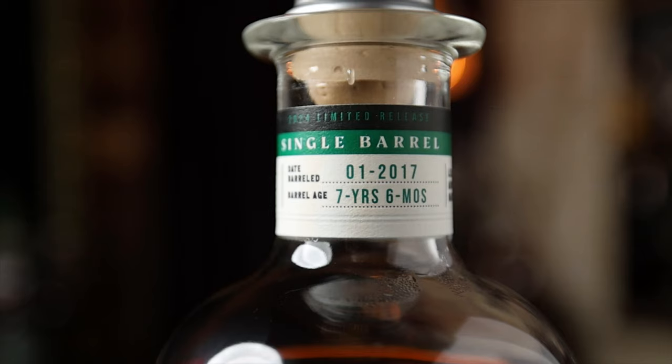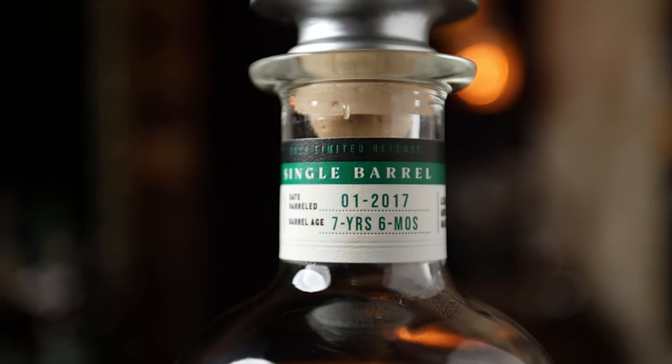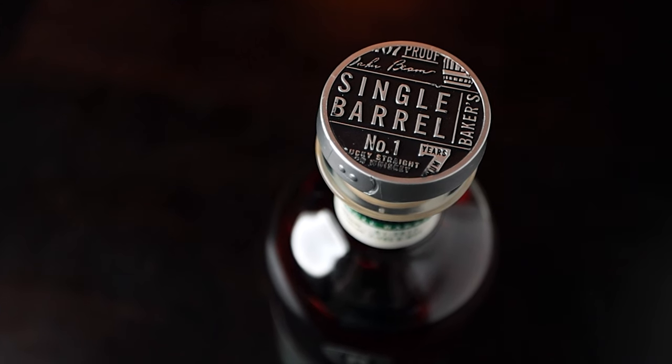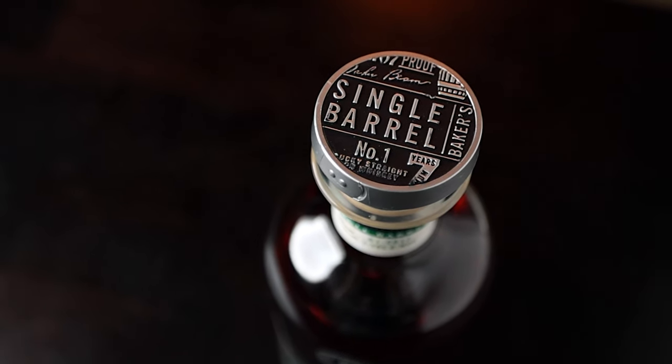This is the Baker's High Rye seven-year barrel bourbon. Seven years is the youngest that can legally be in here for this label, but this is a seven-year and six-month single barrel. It is a different recipe than the normal Baker's. If you do some deductive reasoning, you can find out what other products Jim Beam makes that use the same or similar mash bill. It is 107 proof and it cost us $75.